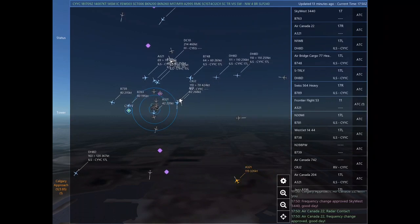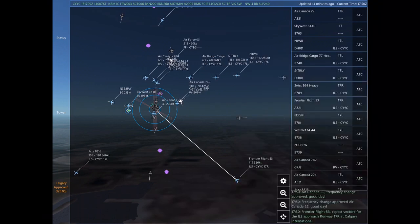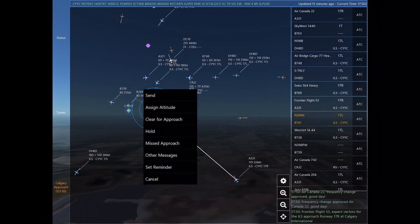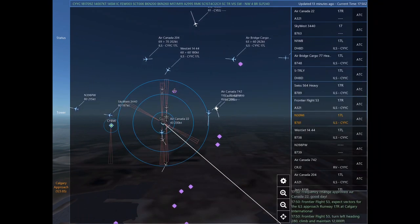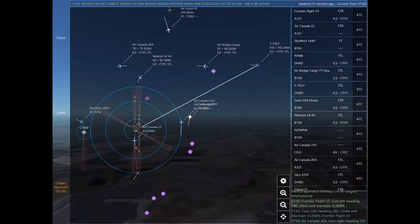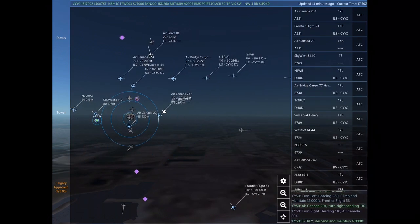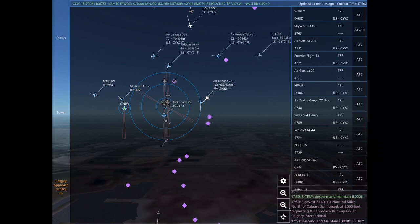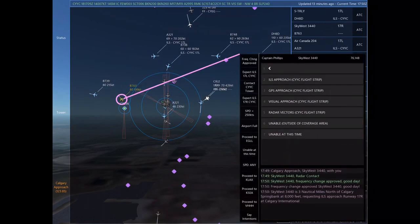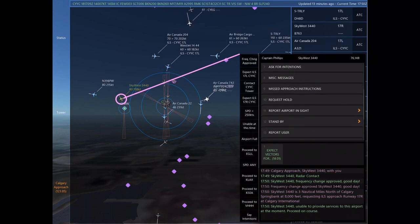Sky West 3440, frequency change approved. Good day. Air Canada 650, contact Calgary Tower on 118.7. Air bridge cargo 77 Heavy, turn right heading 260. Air Canada 742, turn right heading 260, descend and maintain 7,000. Air Canada 22, radar contact. Frequency change approved. Air Canada 22, good day.